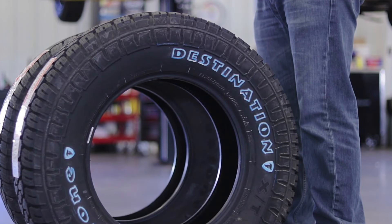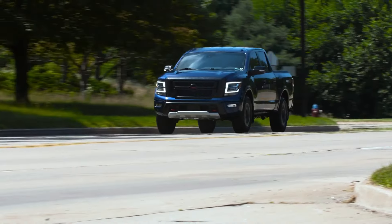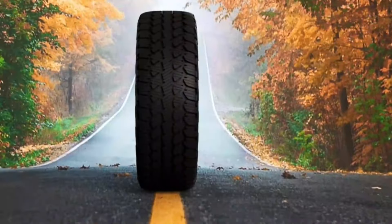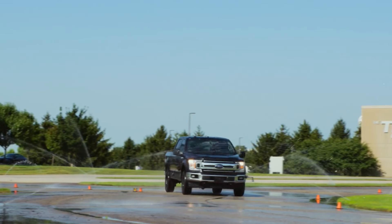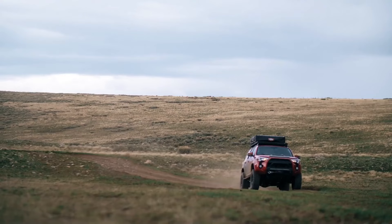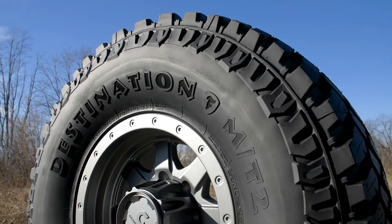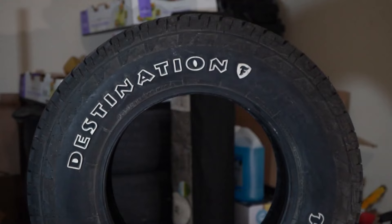Number 8: Firestone Destination X/T. This tyre is formulated with a full-depth tread compound and a rugged tread pattern, which deliver excellent performance and durability on and off the road. It also has a full-depth interlocking 3D sipe technology, which improves its traction and handling on wet and icy roads. The Firestone Destination X/T is ideal for modern trucks and SUVs and comes in various sizes. It also offers a longer treadwear warranty of up to 50,000 miles, which can save you time and money.